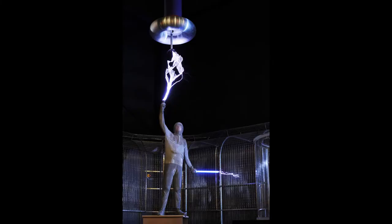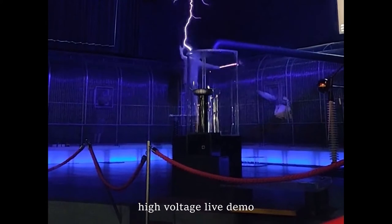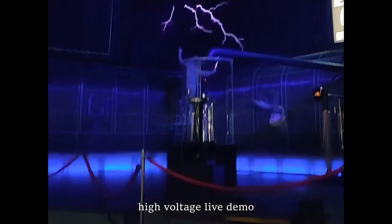On the ground floor, there is a demonstration of electric current which is very exciting to watch. A man dressed in a safety suit plays with electric current and voltages.